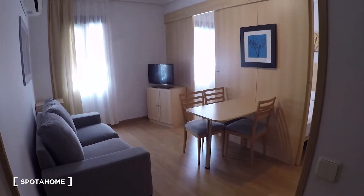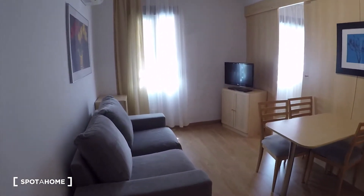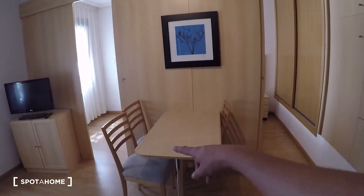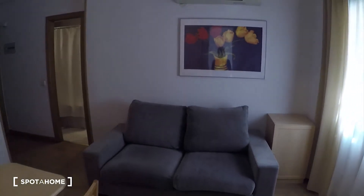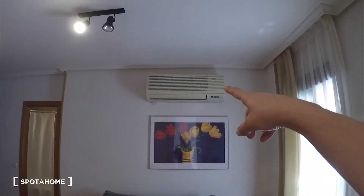So let's start with the living room. This is a nice living room. Here we have a table with chairs, there we have the television with some cardboard over there, and here we have a sofa and AC.